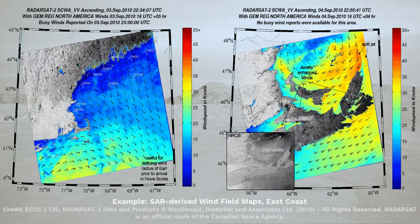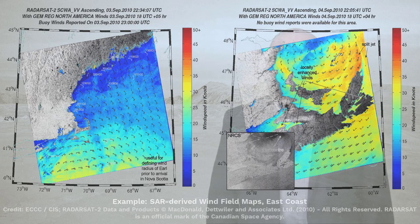SAR images of the ocean surface show the impact of the near-surface wind field and the ocean surface roughness. The higher the near-surface wind speed, the rougher the ocean surface becomes, resulting in increased radar backscatter and brighter image tones. This relationship allows for wind information to also be derived from SAR data.